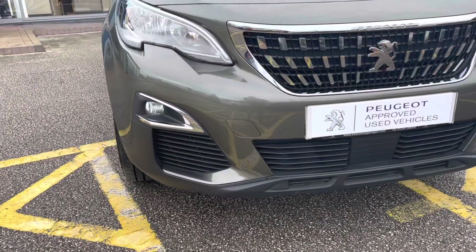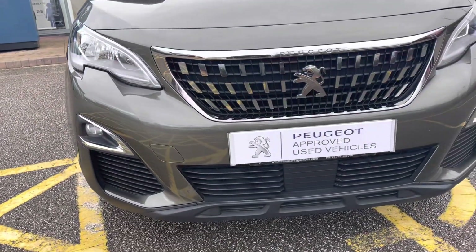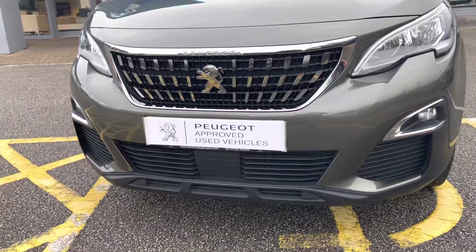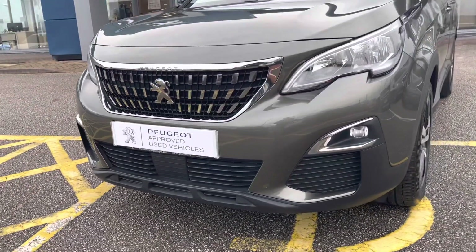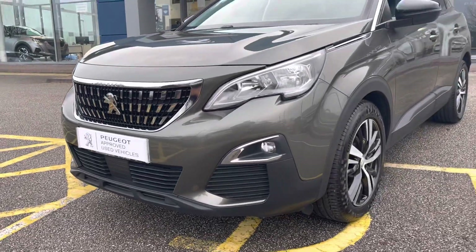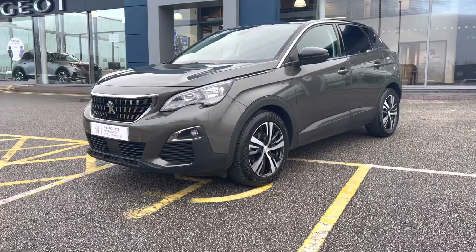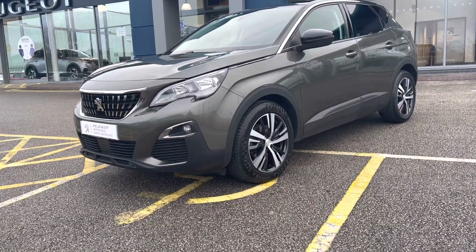As we move towards the bonnet of this vehicle, we'll be able to see the automatic headlights with the follow me home function for added convenience. We also have the chrome finishing in and around the grille, which is a consistent feature throughout this car, giving a real touch of class to this Peugeot 3008. This car has a very large 1.5 litre engine and is the latest in diesel technology.